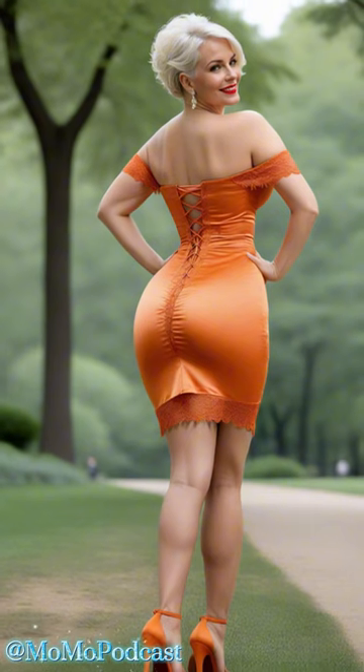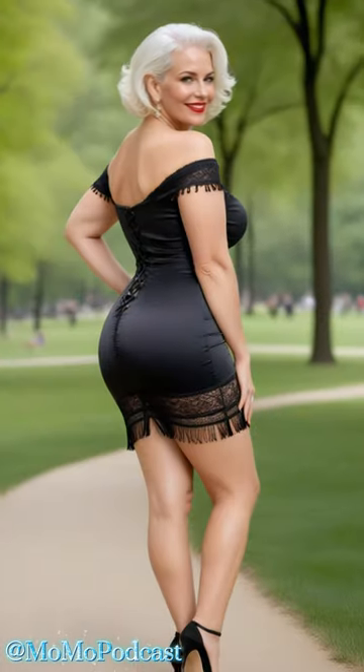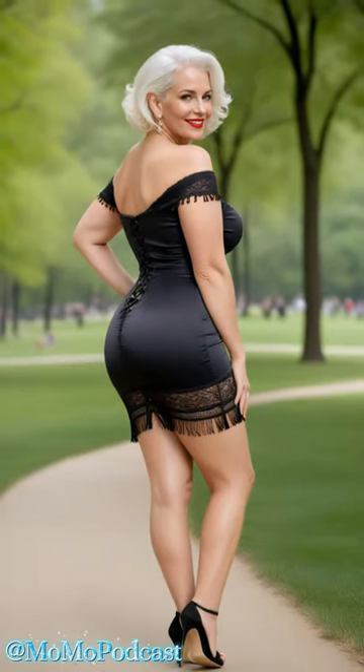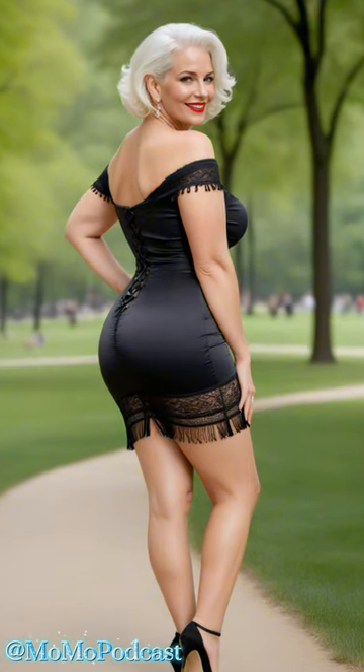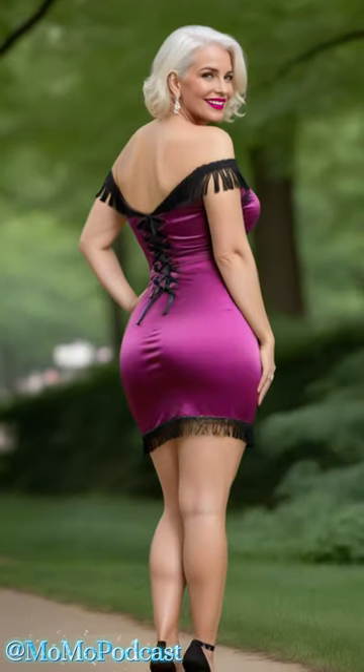Now let's talk about the allure of the satin mini dress. It's not just a piece of clothing — it's a statement. Whether you're out for a leisurely walk like our fabulous friend here, or hitting up a fancy soiree, a satin mini dress is your go-to for that instant touch of glamour.